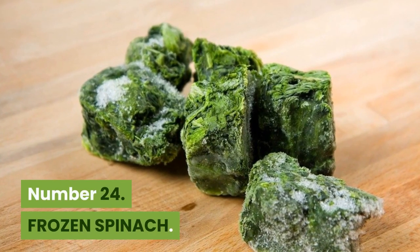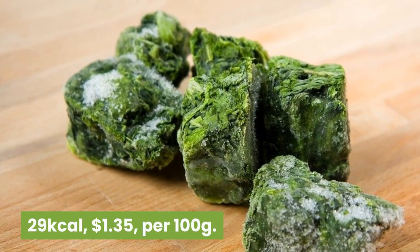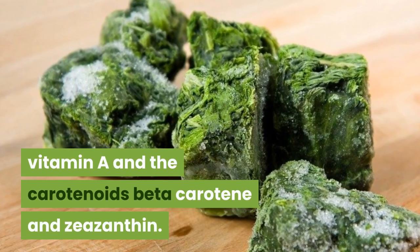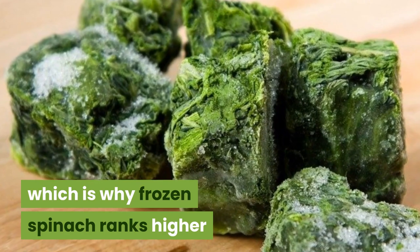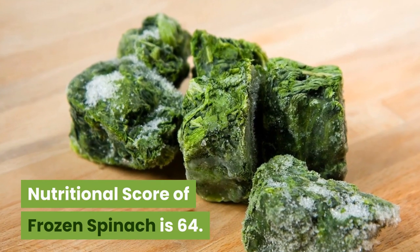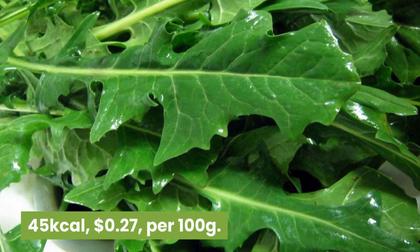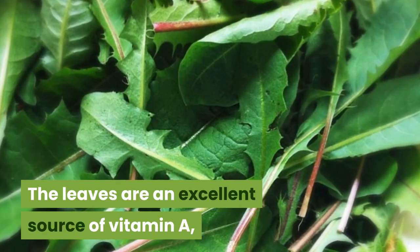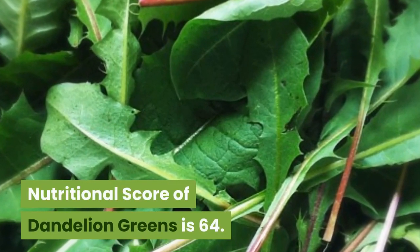Number 24: Frozen spinach. 29 kilocalories, $1.35 per 100 grams. A salad crop especially high in magnesium, folate, vitamin A and the carotenoids beta-carotene and zeaxanthin. Freezing spinach helps prevent the nutrients within from degrading, which is why frozen spinach ranks higher than fresh spinach at number 45. Nutritional score of frozen spinach is 64. Number 23: Dandelion greens. 45 kilocalories, 27 cents per 100 grams. The word dandelion means lion's tooth. The leaves are an excellent source of vitamins A and C, and calcium. Nutritional score of dandelion greens is 64.